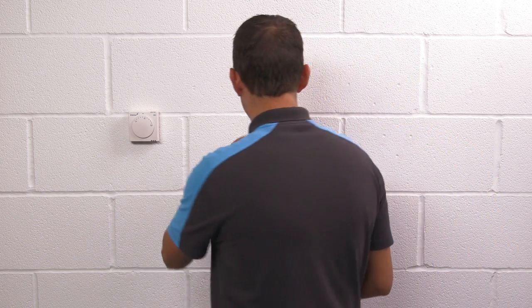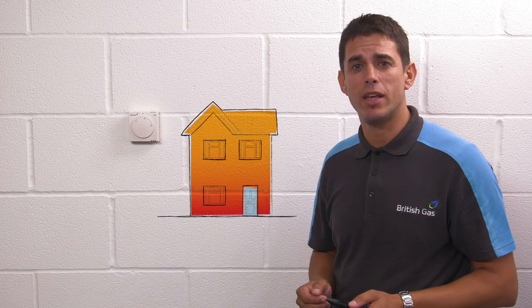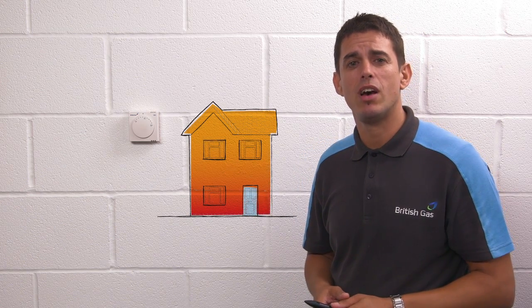When your home reaches the temperature that you've set, your heating will temporarily turn off, saving you energy and money. If you haven't got a room thermostat, I'd recommend one.